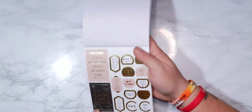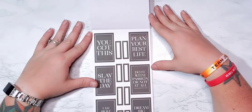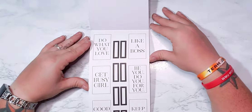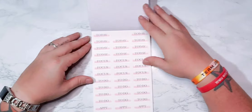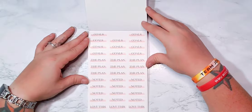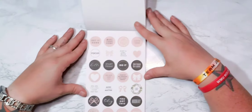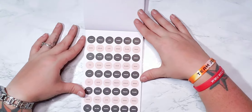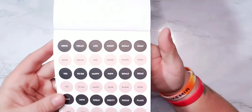These stickers are so cute — those are awesome! 'Like a boss,' 'get busy girl,' 'keep going.' Got some gold. 'Today,' 'focus,' 'to do,' 'appointments,' 'goals,' 'the plan,' 'noted' — love this. You got little round stickers: 'wake up, be awesome, be kind and repeat.' Lots of little round stickers — 'note,' 'life,' 'sweet,' 'goals.'